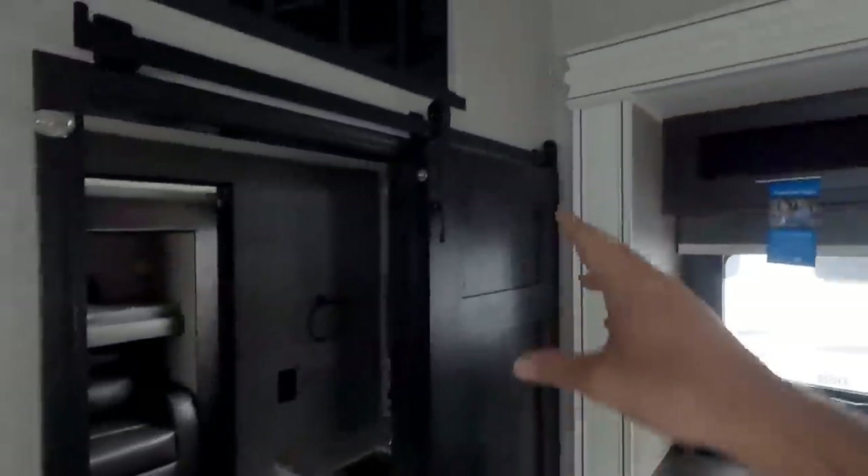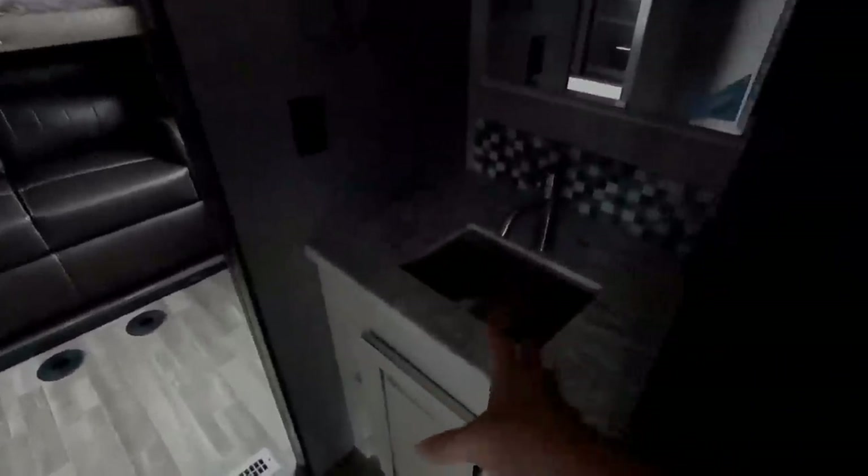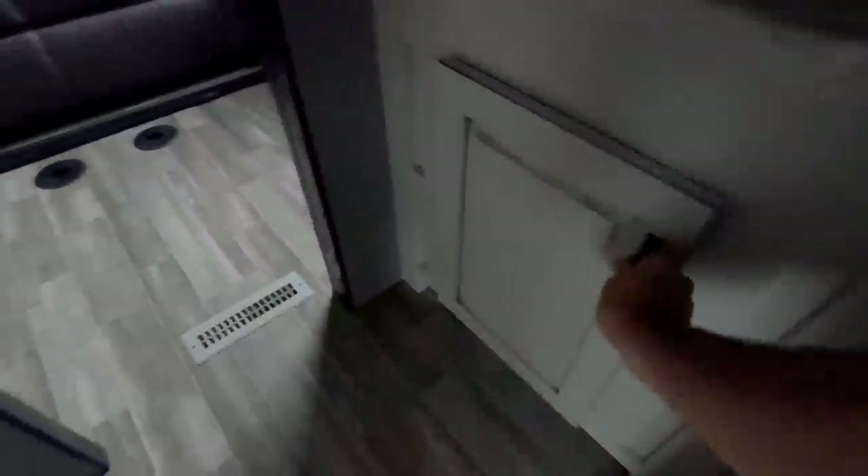Coming around over here, you have a really nice barn style door that takes you to a half bathroom. Nice countertop area with a lot of space here, plus you have a medicine cabinet over here. A lot of room underneath here with two shelves — room for toiletries, things like that. And then you have more cabinetry back here.